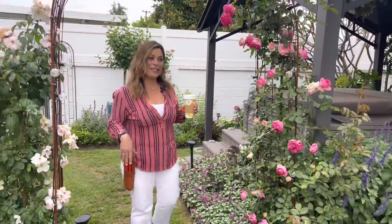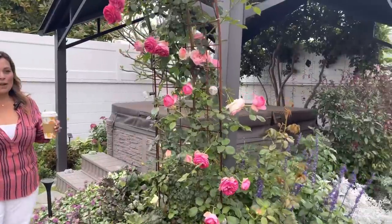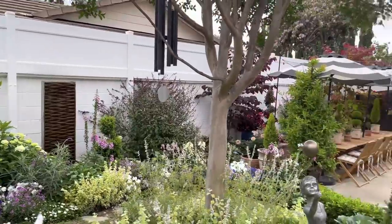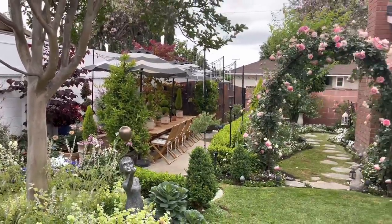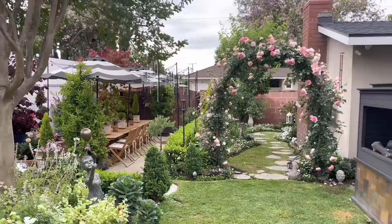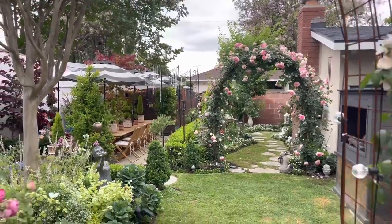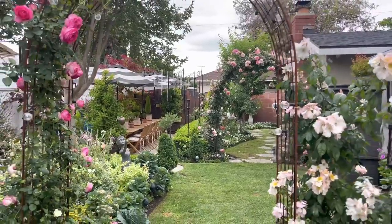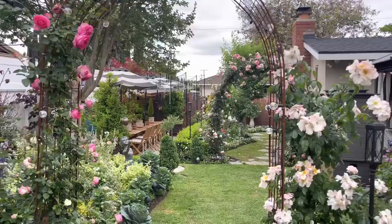If you stand here and look at the garden from this side, I'm going to show you my vista from this point of view. Look at that — it's so pretty. The climbing Edens in full bloom, the Pretty and Pink Edens, everything looks so beautiful.